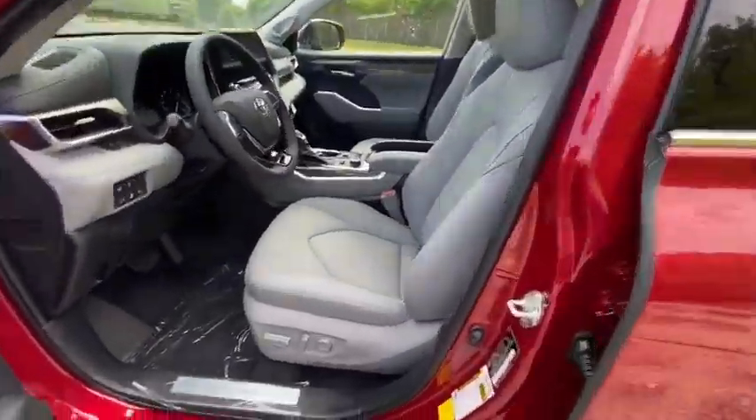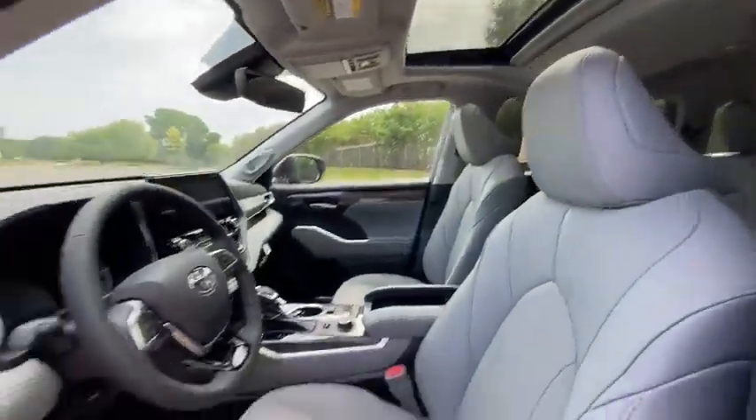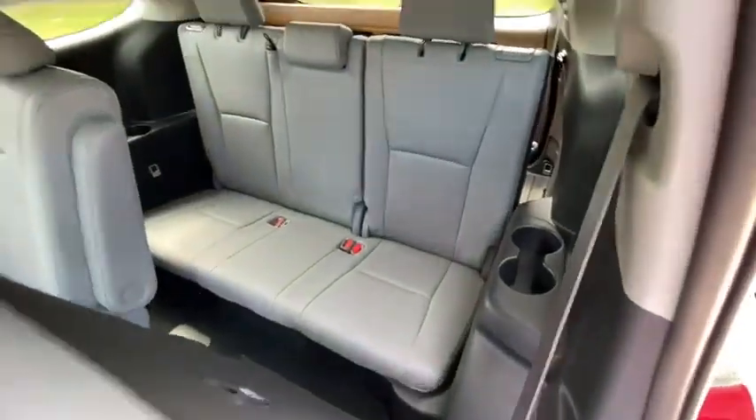Fog lights, security system, heated steering wheel, power windows, trip computer, heated front seat, rear window defroster, remote keyless entry, overhead console, tachometer, power moonroof.